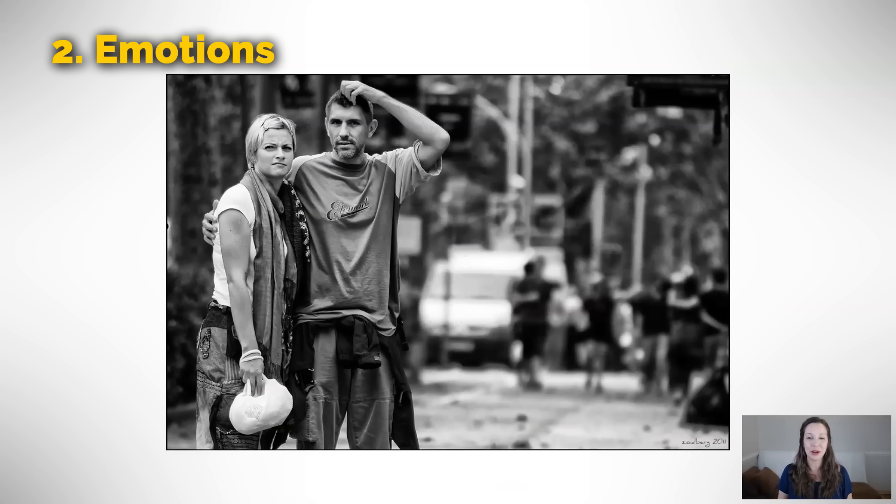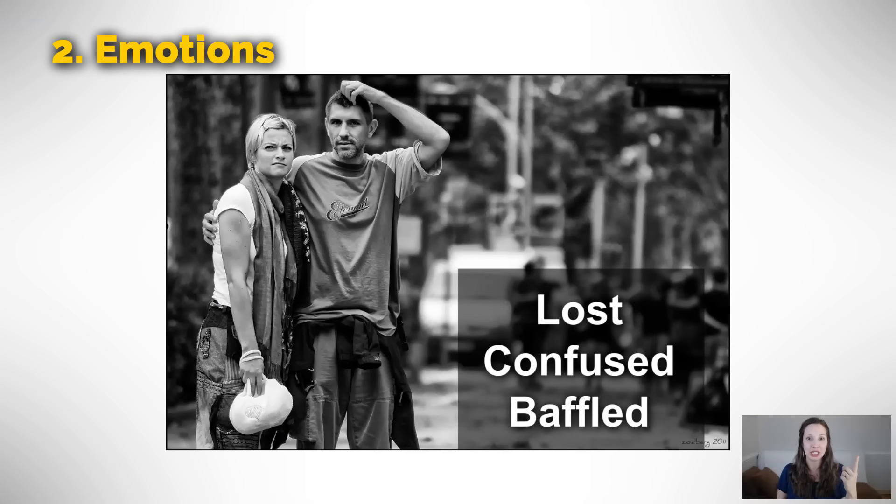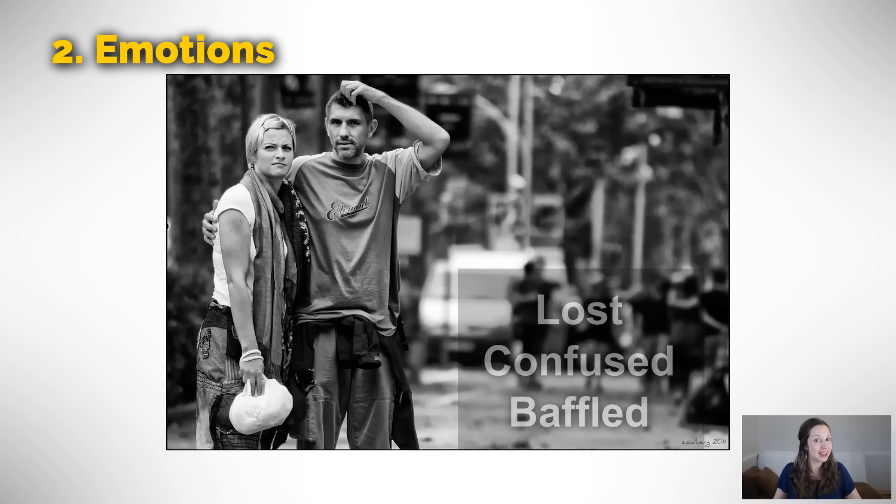Our final picture in the emotions category — these two guys look lost, confused, or baffled. Baffled means they have no idea what's going on. They're lost. All of these things have similar meanings. Maybe they're trying to walk around a new city, they thought the bus was going to come, and then it drove right by. Why did this happen? I feel baffled, I feel confused.